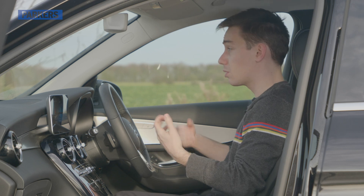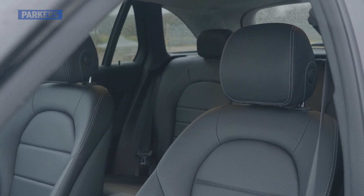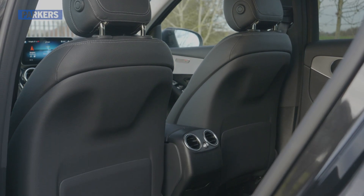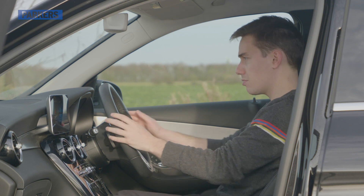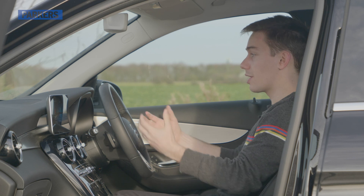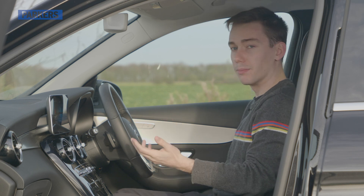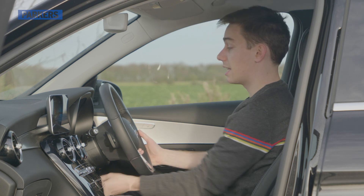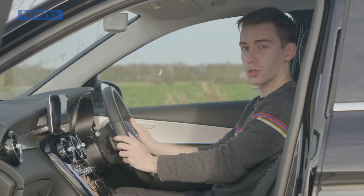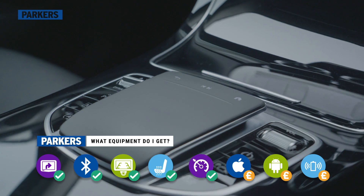This is an SUV so the driving position is quite high up, but you get standard electric backrest and height adjustment. For an SUV you can actually choose a fairly low driving position compared to other models, or opt for a commanding view. There's plenty of steering wheel adjustment too, so you should be able to get comfortable no matter how tall or short you are.